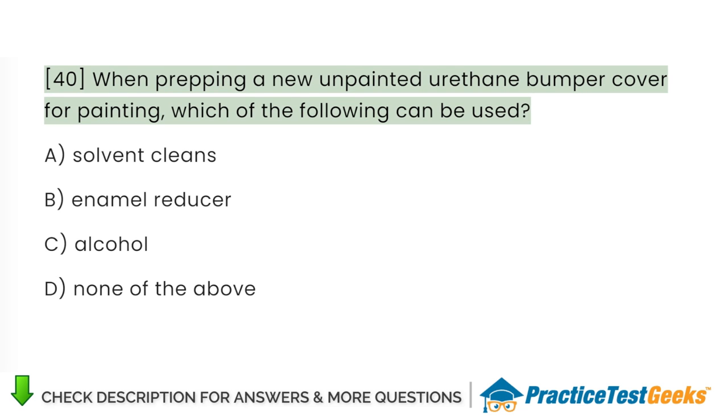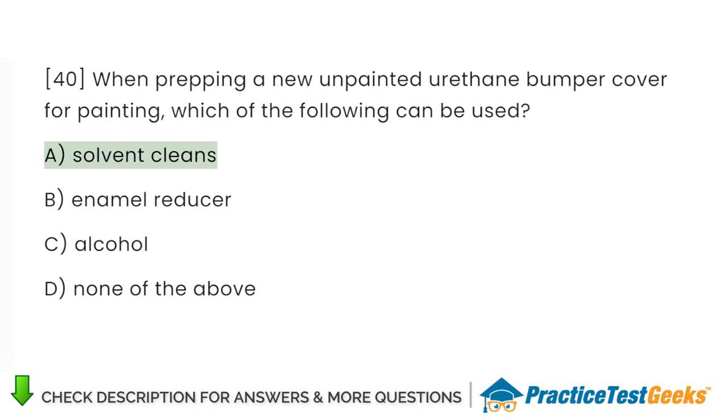When prepping a new unpainted urethane bumper cover for painting, which of the following can be used? A. Solvent cleaner. B. Enamel reducer. C. Alcohol. D. None of the above.